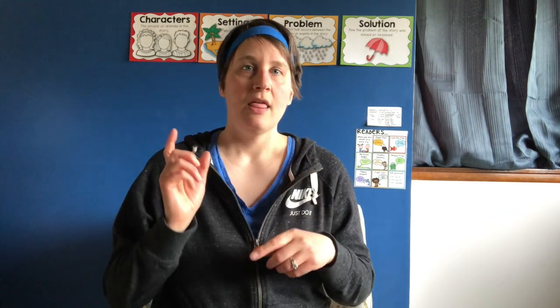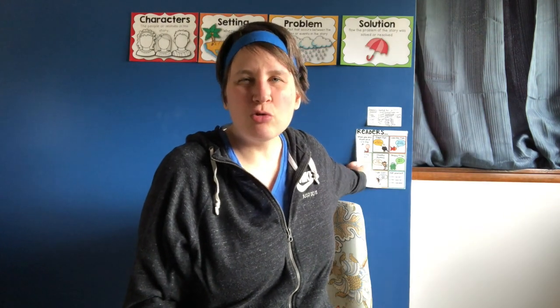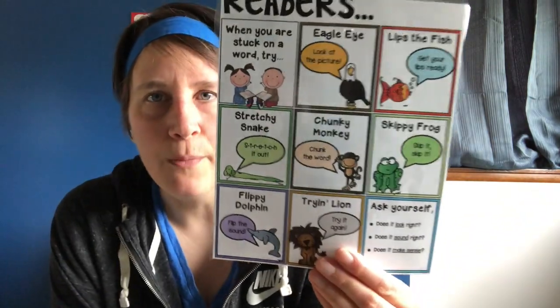Let's talk about some strategies that you might need to remember if you get tripped up on a word. I've been reading for a long time and there are words that I get tripped up on, but I don't get scared because I've got some strategies and tools in my back pocket — like these.